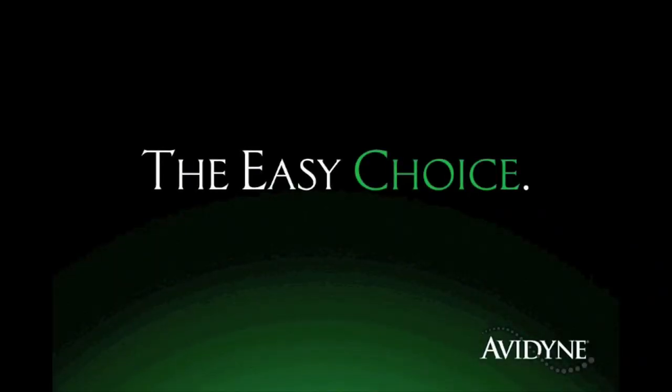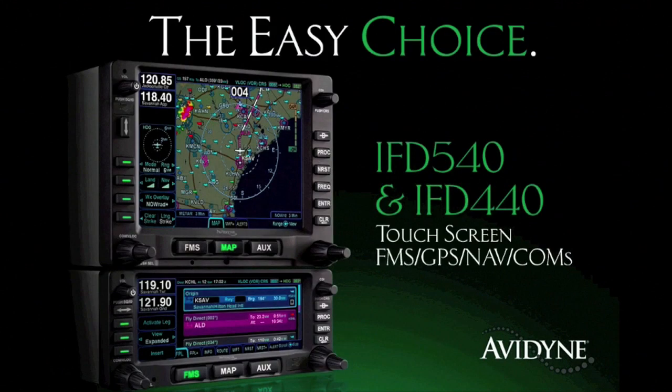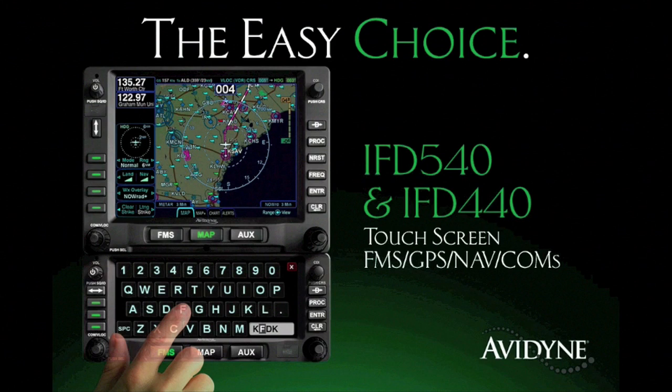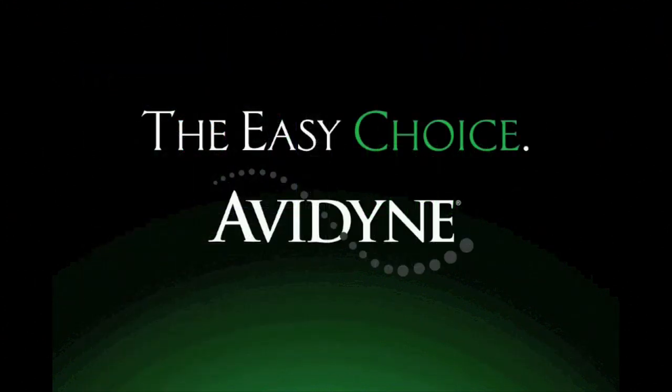Aero TV is brought to you by Avidyne, the brand of choice for pilots who want innovative, easy-to-use avionics. The new IFD 540 and 440 FMS GPS navcoms set a new standard for ease of use and simplicity. As plug-and-play replacements for legacy 530 and 430 series navigators, the hybrid touch user interface makes it much easier to access the information you want while reducing head-down time and making flying more enjoyable. Now you have a choice, and the choice is easy — Avidyne.